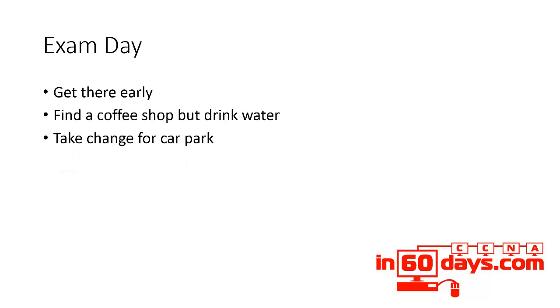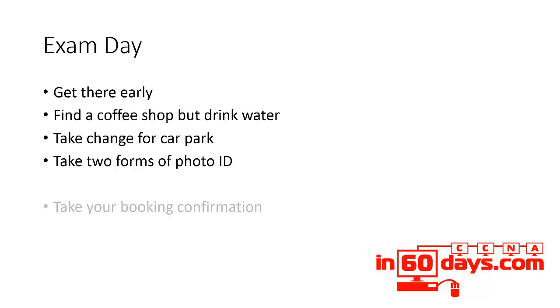Make sure you take plenty of change if you're going to pay for a car park. Check what you need to take — it will be at least one form of photographic ID such as a driving licence or passport, but normally you'll need two forms of ID. At least one photo ID — just check on your booking confirmation.